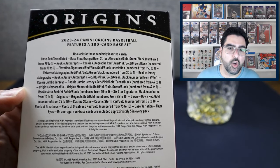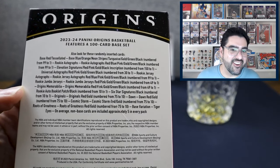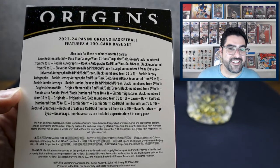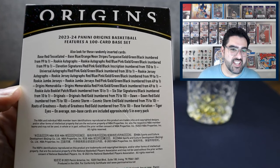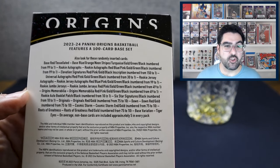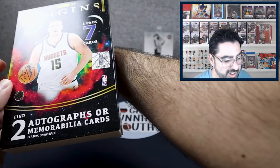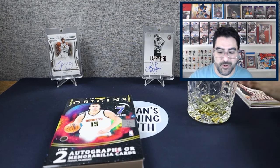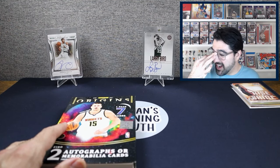There are booklets in here too, which is pretty cool. Tiger Eyes is the case hit. The parallels go from Tessellated — non-numbered — then Red not numbered, Blue to 99, Orange to 75, Neon Stripes to 49, Turquoise to 25, Gold to 10, Green to 5, and Black one-of-ones. If we could pull a Wemby Black 1/1, I would have made my money back — but keeping it real, it's not gonna happen. Let's open this box.